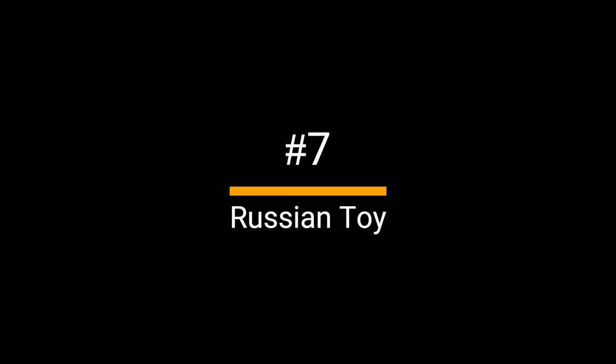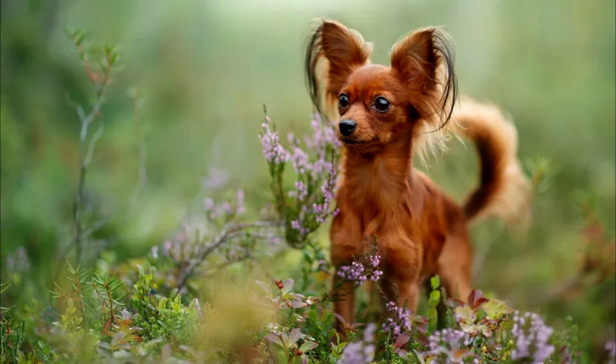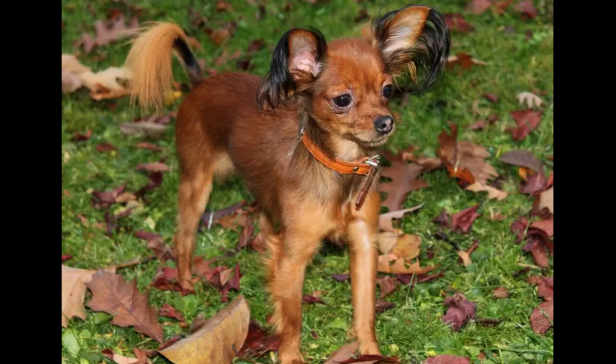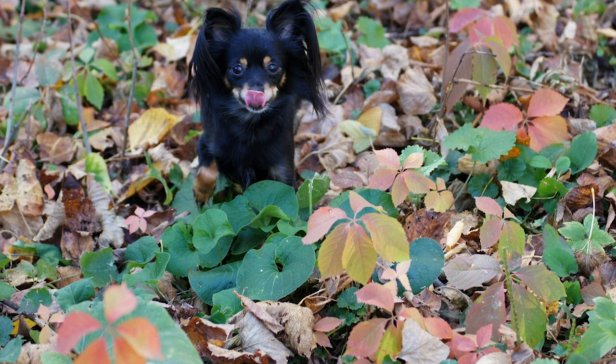Number 7: Russian Toy. This dreamy little dog was almost entirely unknown outside of Russia, its country of origin, until the 1990s. The Russian Toy is similar in size to the Chihuahua, standing between 8 and 11 inches tall and weighing up to 6.5 pounds. It is also similar to Chihuahuas in that the breed has two varieties of coat: a smooth one and a long one. The Russian Toy also looks like the Papillon. The Russian Toy was bred to be a ratter and watchdog, and thus can be quite vocal.